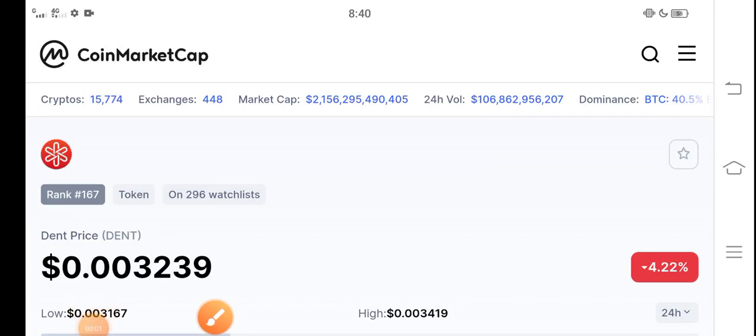How are you? Hope you're fine. Hope you have a good day, guys. In this video, I'm talking about DINT coin price prediction update — what's the price of DINT coin, what price changes are occurring. Let me show you all these updates in this short video. If you are new here and haven't subscribed to our channel, make sure to subscribe for more latest news and update videos.